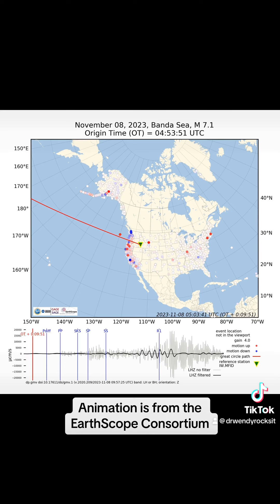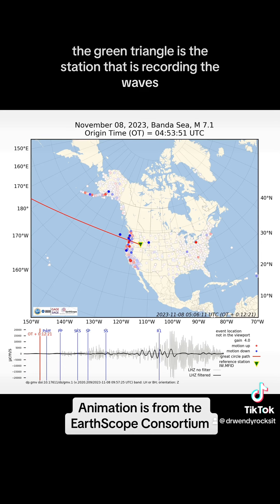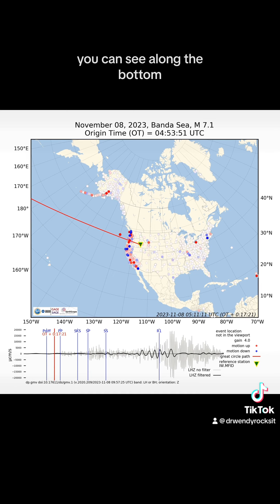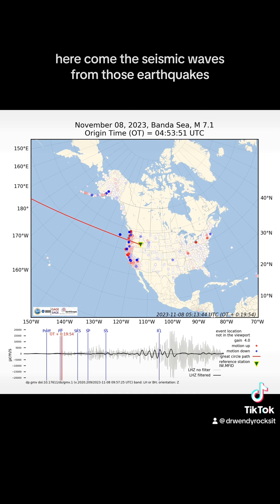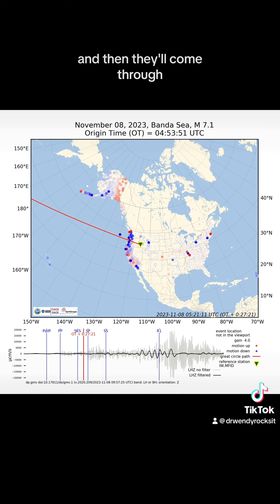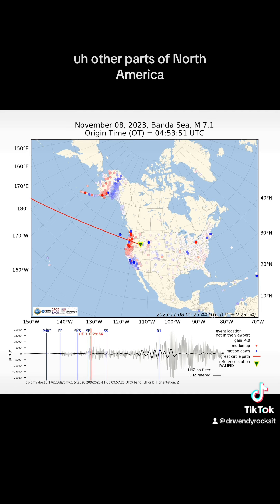Okay, here we go. The green triangle is the station that is recording the waves you can see along the bottom. Here come the seismic waves from those earthquakes. You can see them coming in first through Alaska, and then they'll come through other parts of North America.